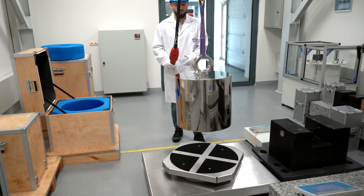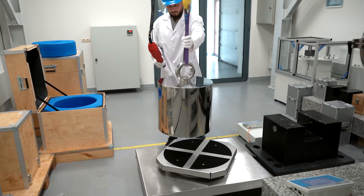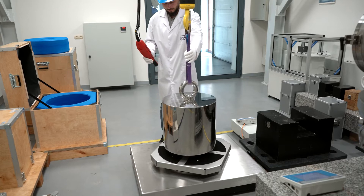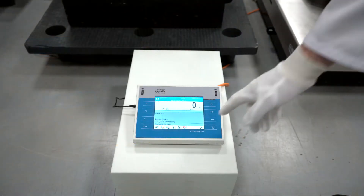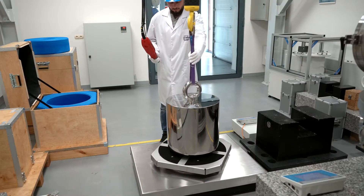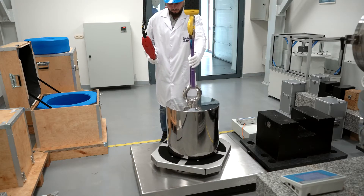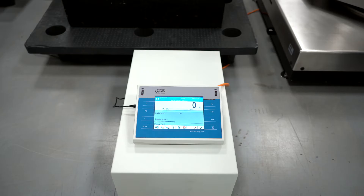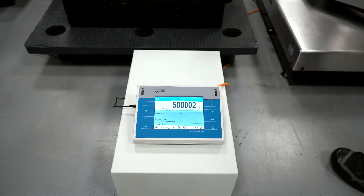The measuring laboratory performs calibration using the ABBA method. At the start of the measurement cycle, the weighing pan is loaded with reference weight A, whose mass is known from the calibration certificate. The reference weight is loaded onto the self-centering pan of the mass comparator, so that the pressure force vector distributes the load weight evenly onto the whole surface of the weighing pan.